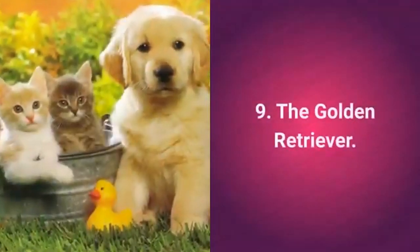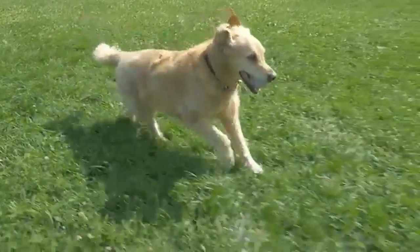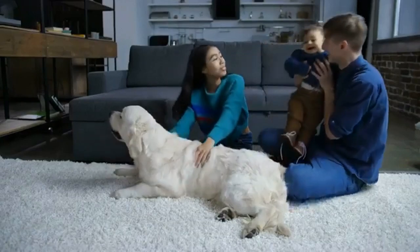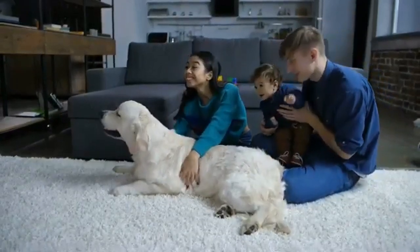Cat-friendly dog number 9: the Golden Retriever. The Golden Retriever is a large, good-natured, and remarkably tolerant dog. These are dogs that will adapt to you as well as to other members of your household, making them wonderful pets.